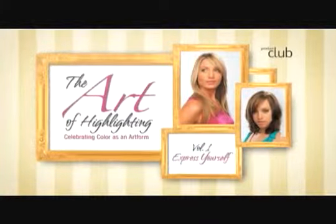Shadowing is perfect for the client who's become overly blonde and wishes to go back to a more natural-looking blonde color. The result of this technique is hair that is rich and multidimensional.